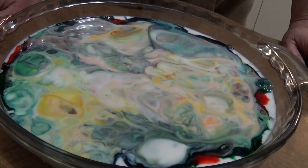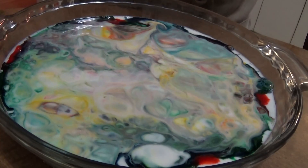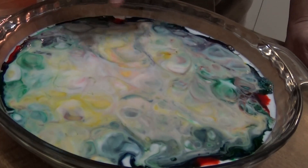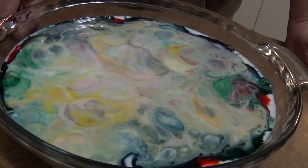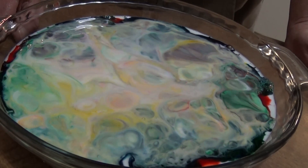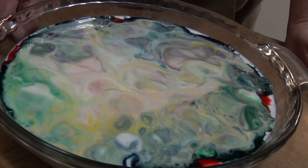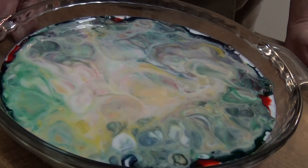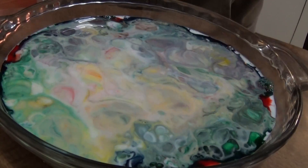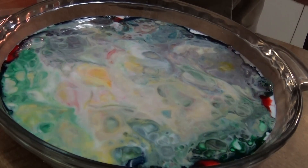We can talk about what happens when we mix colors — what colors do you see? Some of the kids saw purple and noticed that we didn't put purple in. So we talked about how did we make purple? We noticed we have some pink in here when we put in red — why is it pink? Because it mixed with the white milk. Some of the kids noticed there was a lot of green, which could have been from the green food coloring or from the blue and yellow mixing.